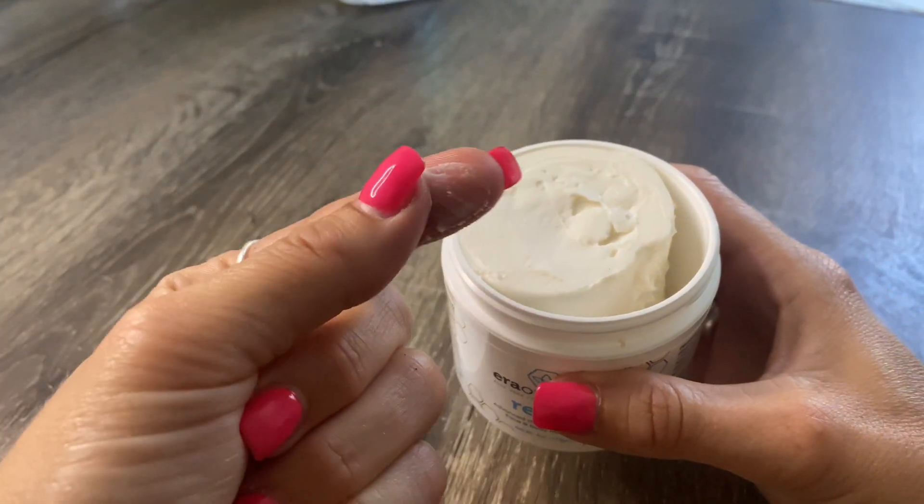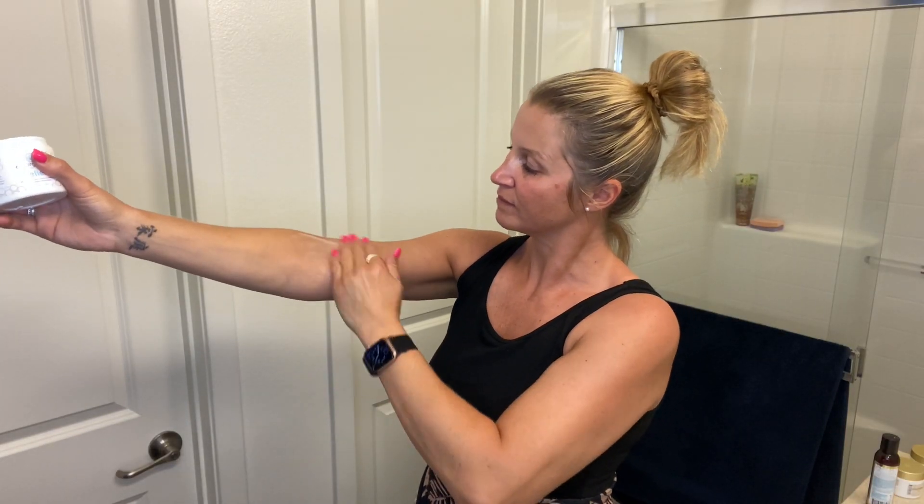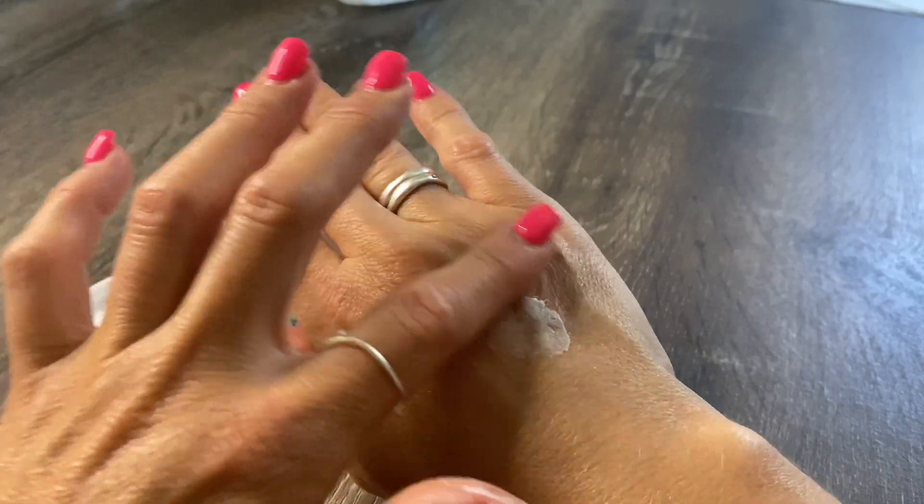What I really appreciate about this product is that it's packed with all the good stuff. It has a natural plant-based formula and you won't believe how deeply it hydrates my skin. Some of the major ingredients are aloe vera, manuka honey, and essential vitamins A, B, C, and D. This moisturizer is perfect for men and women.